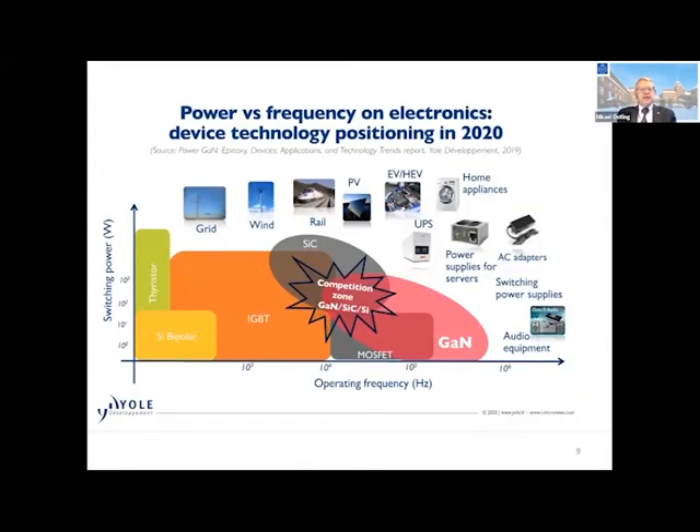If we look at the different operating frequencies — gallium nitride can take care of higher frequencies, and silicon carbide is very good at even higher voltages. You see the inset pictures with the grid, rail, electric vehicles, power supplies and so on. We need everything here. And what I would like to say is that we need to understand it takes so much time. It takes years from when we as researchers think we have something very good, start a startup company, and expect to see products in cars — it takes 10 years, absolutely.